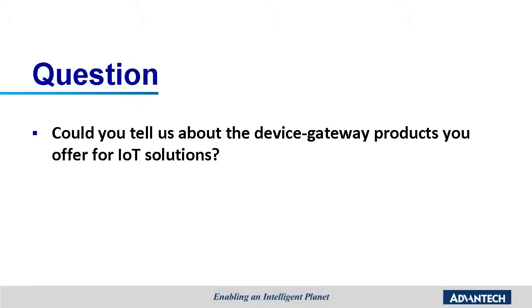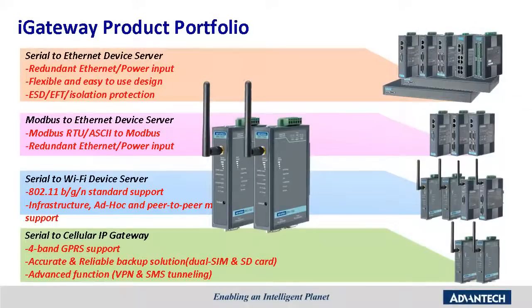Could you tell us about the device gateway products you offer for IoT solutions? iGateway has the following devices to provide the link between the interface, technology, and protocol. First is the serial-to-Ethernet device server series, which features redundant Ethernet and power input, a flexible and easy-to-use design, and ESD, EFT, and isolation protection. Second is the Modbus-to-Ethernet device server, which transforms Modbus RTU or Modbus ASCII into Modbus TCP. Third is the serial-to-WiFi device server, which supports the IEEE 802.11 b/g/n standard and different operating modes, including Infrastructure, Ad-Hoc, and Peer-to-Peer mode.